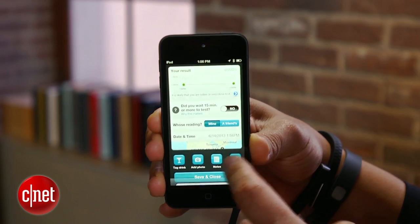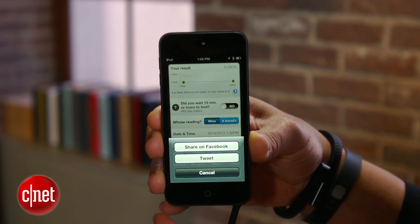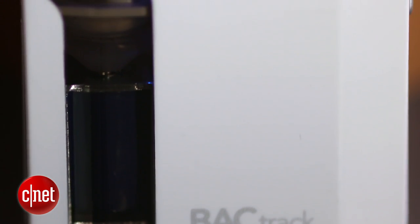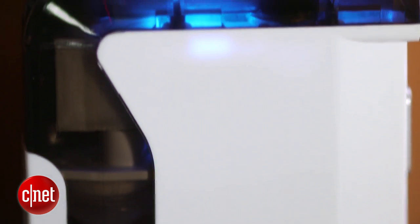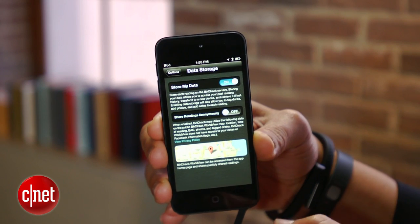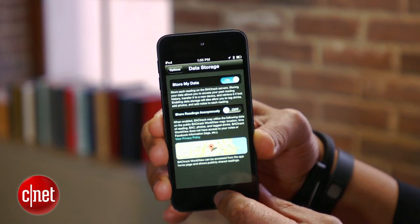The Backtrack even lets you share readings over social media sites such as Facebook and Twitter. If you don't find that notion particularly disturbing, how about pushing your location, BAC level, and timestamp data to other Backtrack app users? Well, the Backtrack does that too.